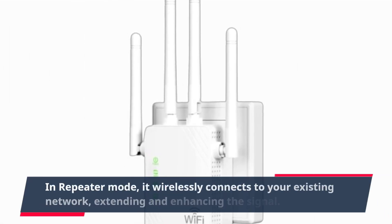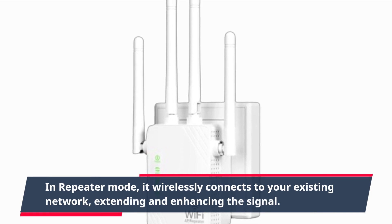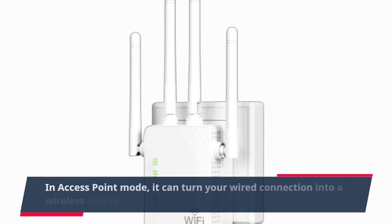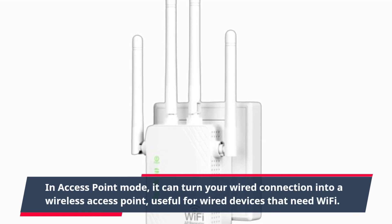In repeater mode, it wirelessly connects to your existing network, extending and enhancing the signal. In access point mode, it can turn your wired connection into a wireless access point, useful for wired devices that need Wi-Fi.